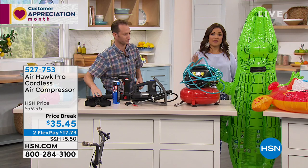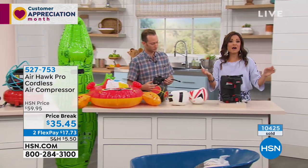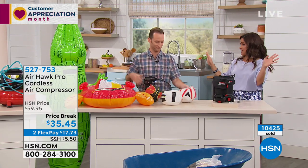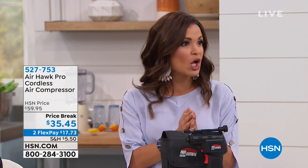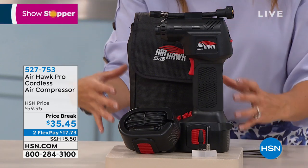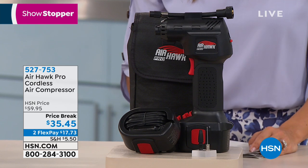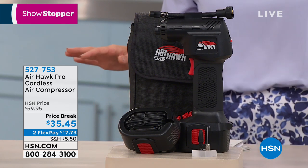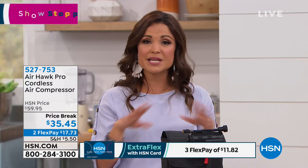We started with 13,000 units and over 10,000 are already gone — all due to ease of use, reliability, and versatility. The price break is kind of crazy: normally $59.95 because you get all the different tips, the extra cord, and the bag to store it. We've dropped that down to $35.45. We have two flex payments available — no interest, breaks the payment into equal monthly installments, and you can use any card.